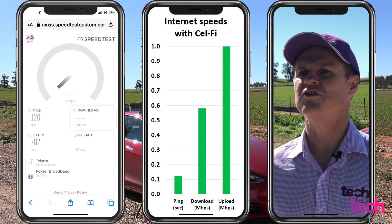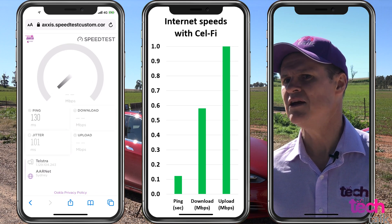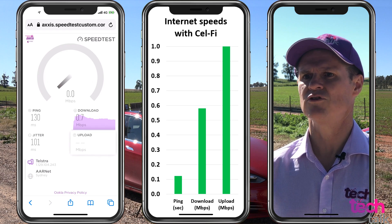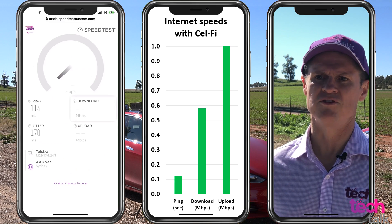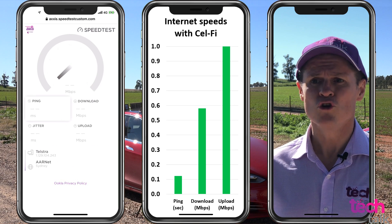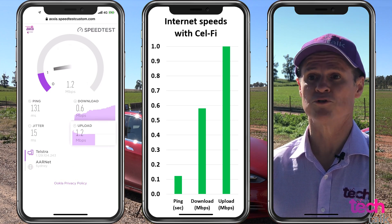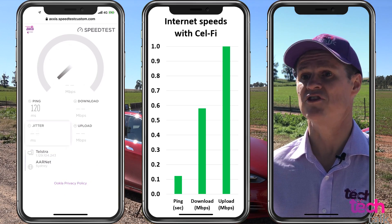I've also tested internet speeds with the Selfie Go booster turned on. The ping times are over 100 milliseconds, with download and upload speeds both below 1 megabit per second. These figures would not normally impress me, but then I remember that before I turned the Selfie Go booster on, I had no access to the internet at all.